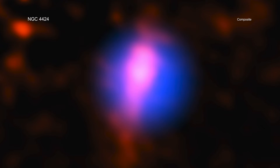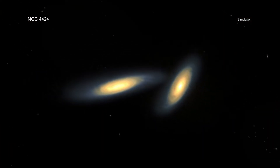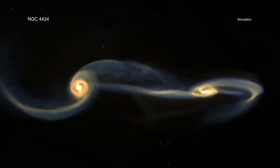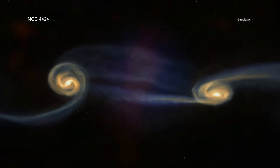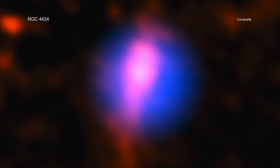The Chandra data shows a point source of X-rays. The researchers determined Nkuli is likely the center of a small galaxy that has had most of its stars stripped away as it collides with the larger galaxy NGC 4424. Nkuli has also been stretched out by gravitational forces as it falls towards the center of NGC 4424, giving it an elongated shape.